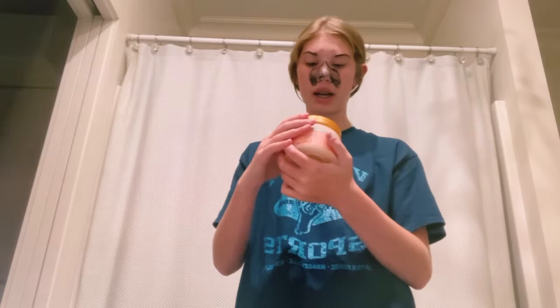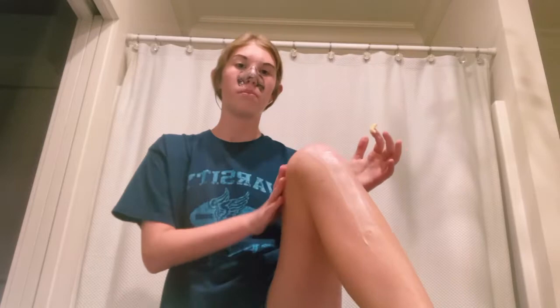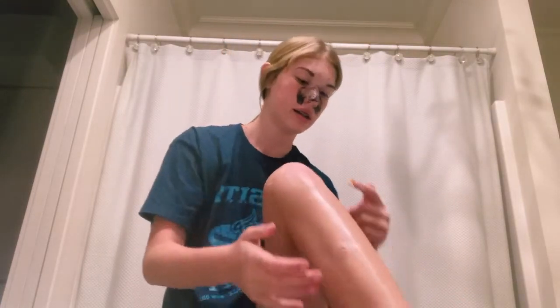While the mask is setting, I take this Vitamin C Tree Hut Witchy Body Butter — Reveals Brighter Looking Skin — and I put it on my legs. It honestly smells a little weird, but you only need a little bit because a little bit goes a long way. Now that it's done setting, I'm going to use hot water because it says to use hot water.